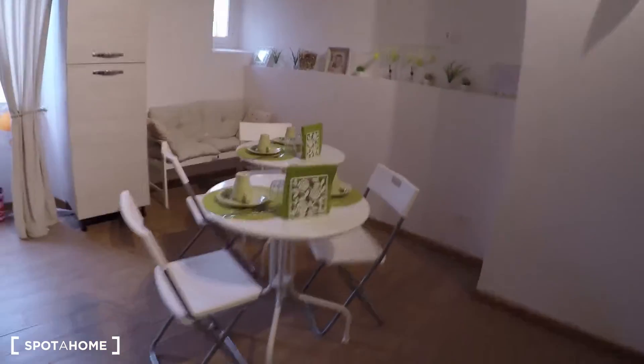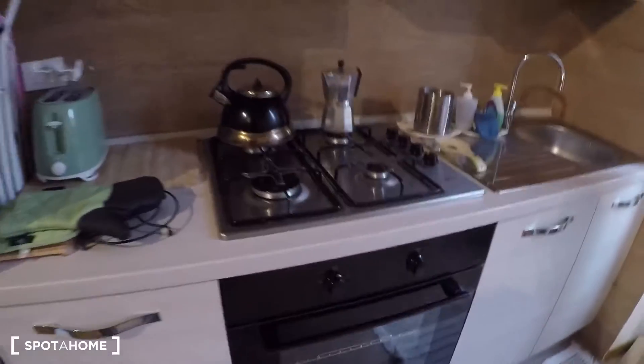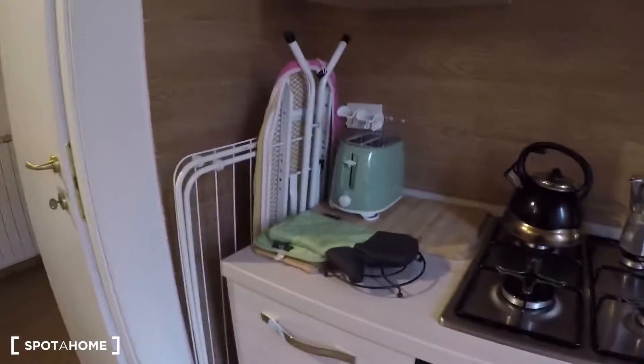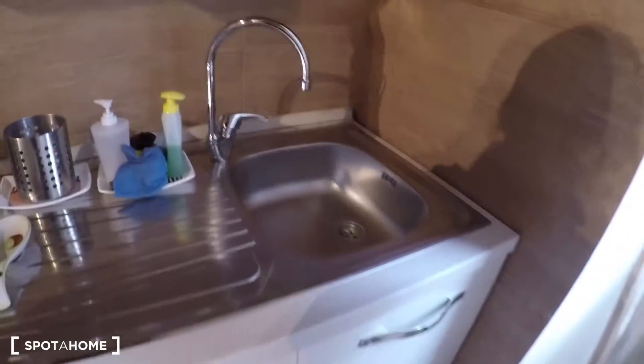This apartment is on the second floor without elevator, and here we have the entrance. We have a living room with a kitchen area. Over here we have two coffee tables, a small sofa, and a TV. Over here we have the laundry area with the washing machine, and also the kitchen area with stove and oven, toaster — it has pretty much everything you need: plates, cups, everything. There is a sink.